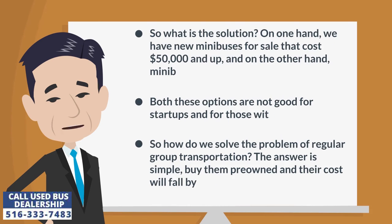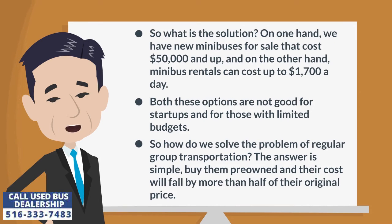So what is the solution? On one hand, we have new minibuses for sale that cost $50,000 and up, and on the other hand, minibus rentals can cost up to $1,700 a day. Both these options are not good for start-ups and for those with limited budgets. So how do we solve the problem of regular group transportation? The answer is simple — buy them pre-owned and their cost will fall by more than half of their original price.